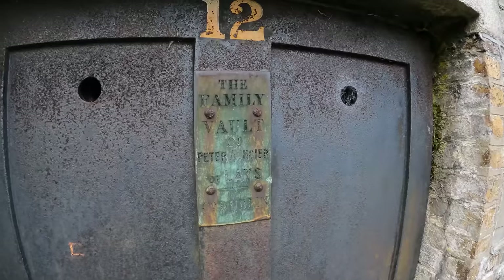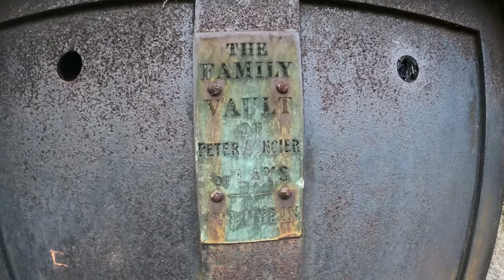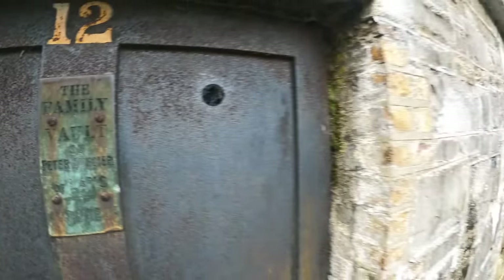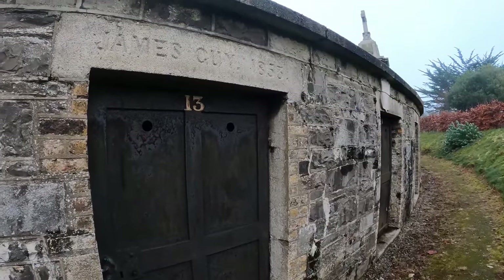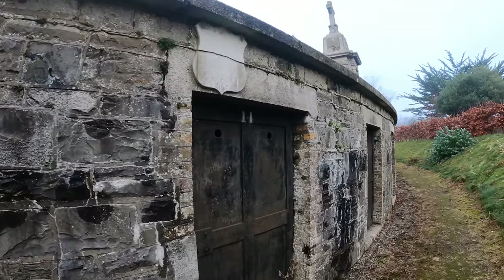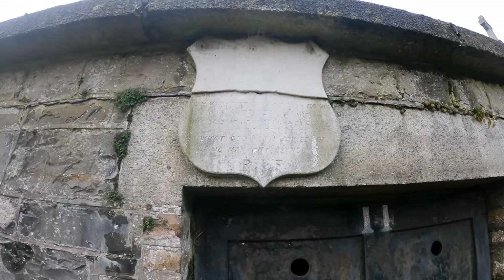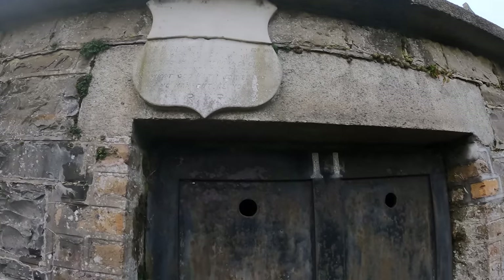The family vault of Peter... Orangier, I think. Probably said that wrong. It's got a big lump of metal in the way. James Guy. Nice shield up there but it's too worn. You can just read R.I.P. on the bottom.